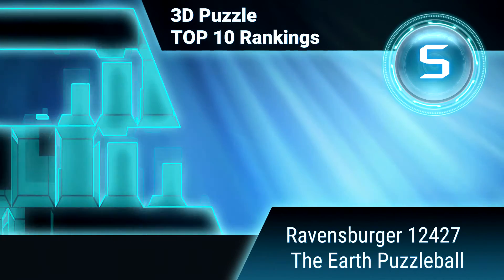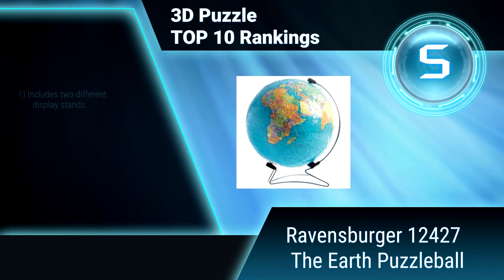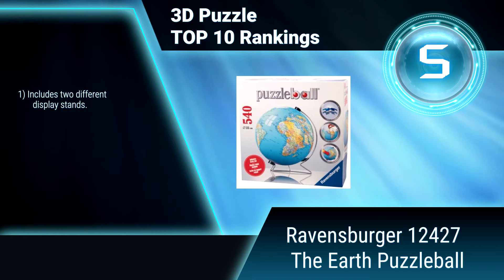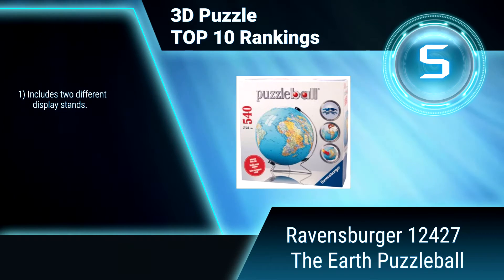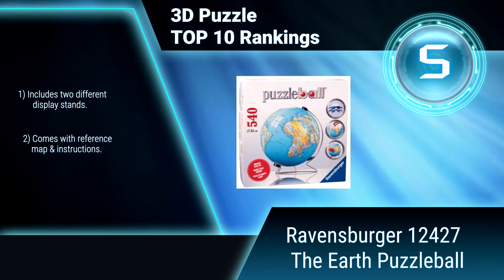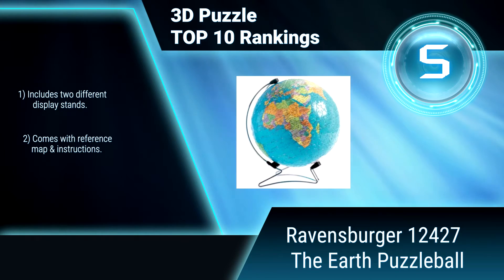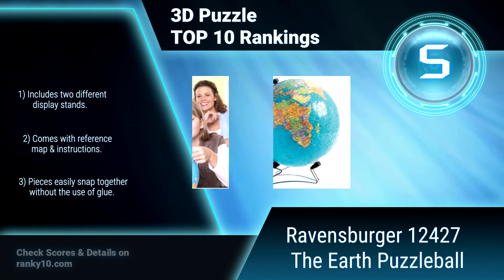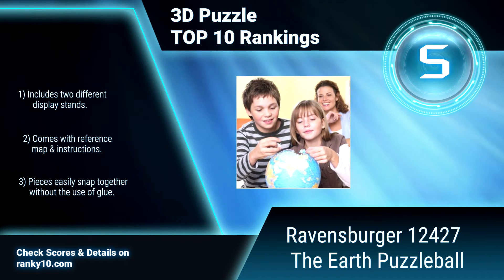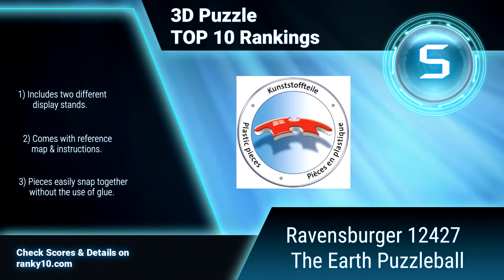Ranking number 5: Ravensburger 12-427, the Earth Puzzle Ball. Exercise your mind with this 540-piece puzzle ball. Each puzzle piece is printed with a number on the inside to assist with construction, or you can go by image alone for a real challenge. Includes two different display stands, comes with a reference map and instructions. Pieces easily snap together without the use of glue.